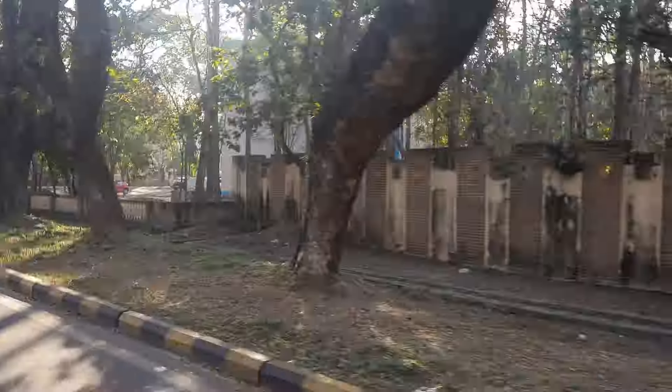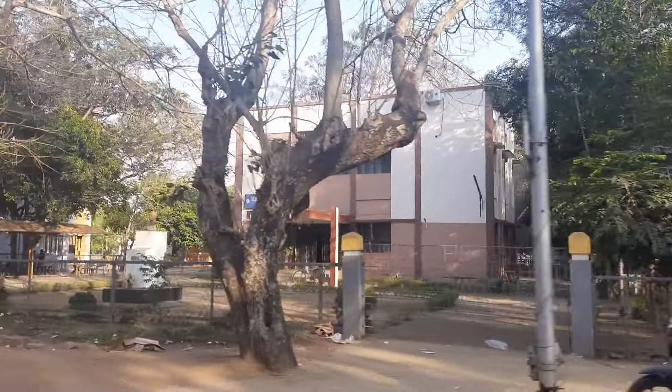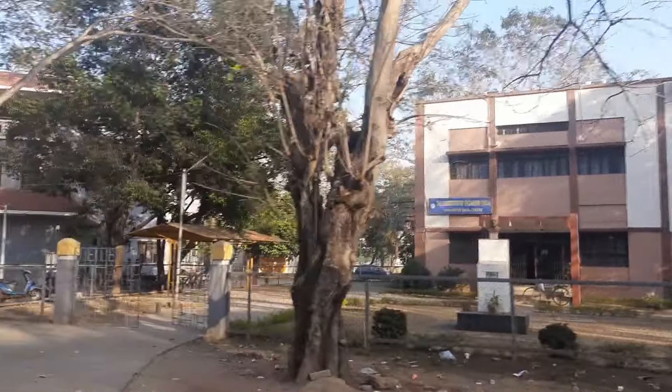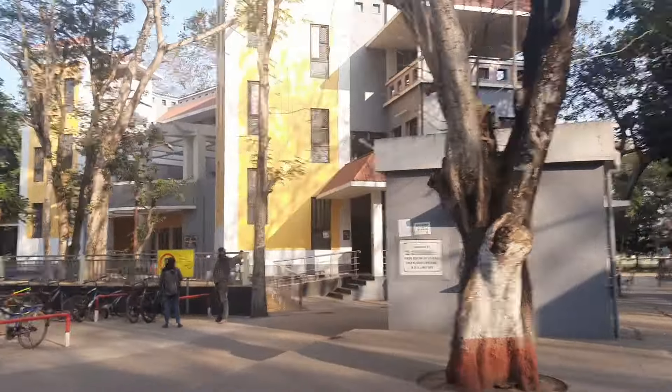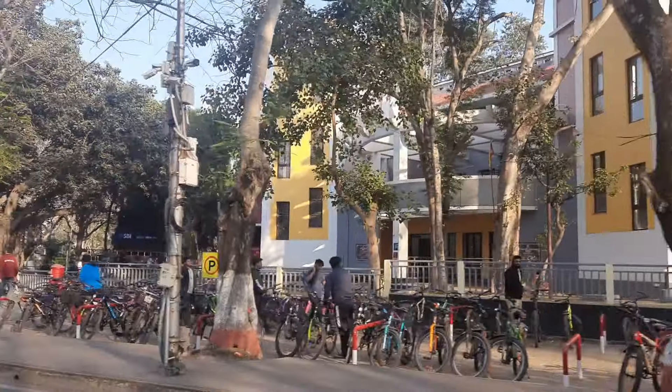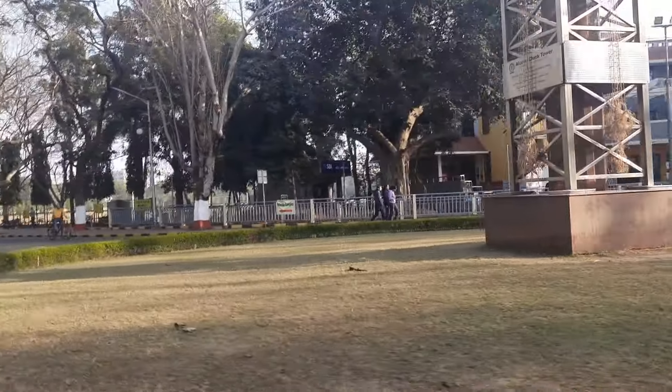IIT Kharagpur is the fourth oldest technical institute in West Bengal. When the first session started in August 1951, there were 224 students and 42 teachers in 10 departments of the institute. The classrooms, laboratories and administrative offices were housed in the historic building of the Hijli Retention Camp. The institute campus is located approximately 122 kilometers from Kolkata, with the layout and design of the buildings carried out by a group of engineers and architects under the guidance of Werner Mosser, a Swiss architect.